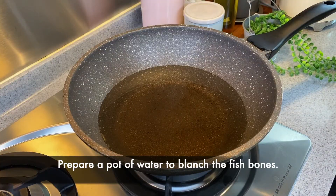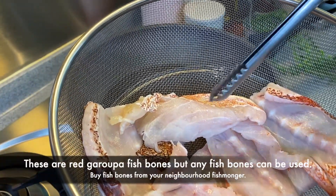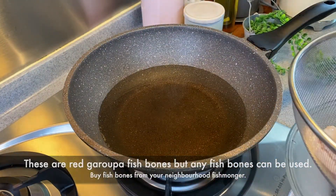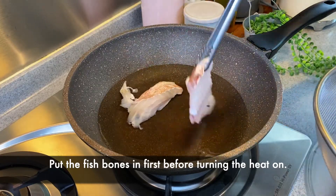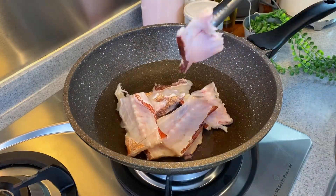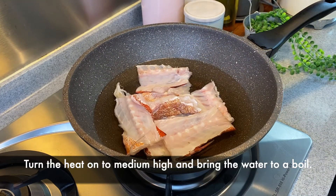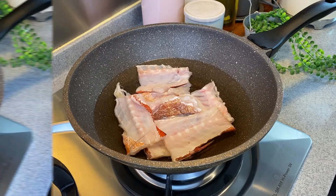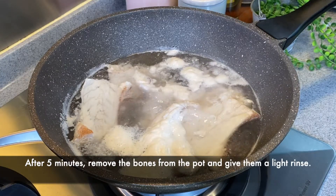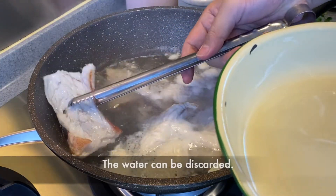We will now blanch our fish bones. I have here 300 grams of fish bones — I'm using red grouper fish bone, but you can use any fish bones that you have or can get. Put them in room temperature water inside a pot before turning on the heat. Once you've put in the bones, turn on the heat and let it come to a boil. Once boiling, boil for another five minutes. After five minutes, give the fish bones a light rinse and pour away the water.